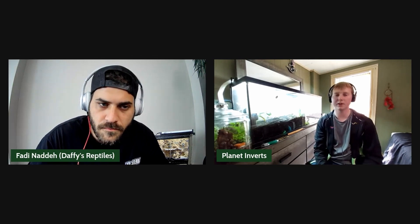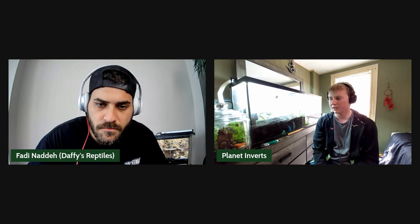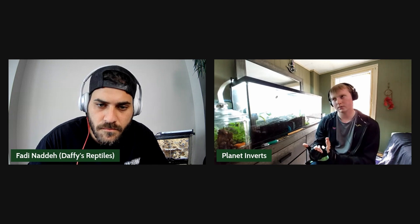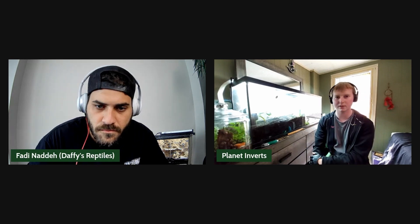How often are you feeding them? For most slug species I feed protein once or twice a week. For snails, at least once a week, because snails will generally be less active than slugs. As for keeping them constantly fed, just break a carrot in half and toss it in — it'll last you two to three weeks.